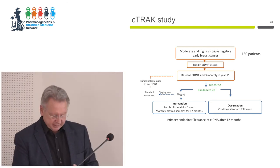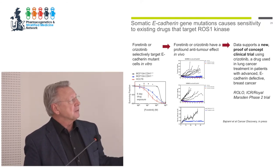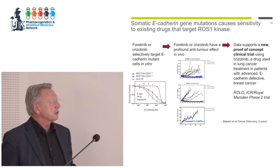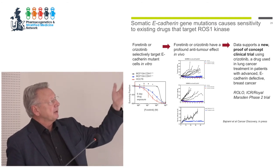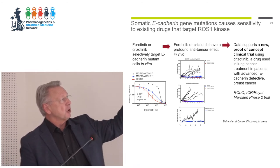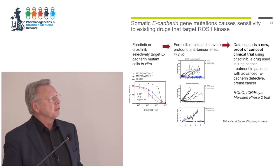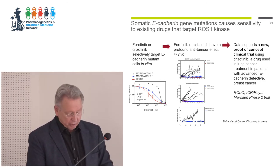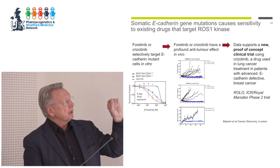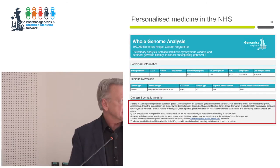A paper just coming out from Chris Lord follows up on the synthetic lethality studies he did with Ashworth on olaparib in breast cancer, showing that a group of patients with E-cadherin gene somatic mutations predicts sensitivity to a ROS1 kinase inhibitor — specifically the MET inhibitor crizotinib, which is already approved clinically and inhibits ROS1. Clinical trials are already underway in phase two with that drug.